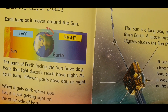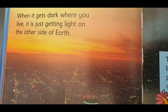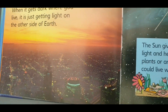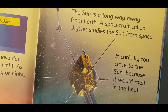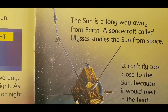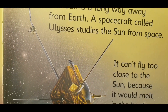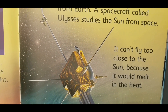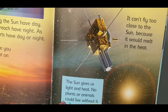When it gets dark where you live, it is just getting light on the other side of Earth. The sun is a long way away from Earth. A spacecraft called Ulysses studies the sun from space. It can't fly too close to the sun because it would melt in the heat.